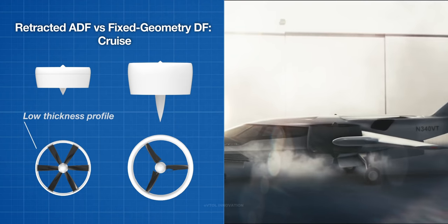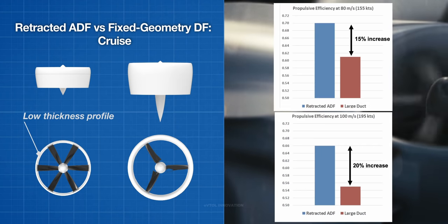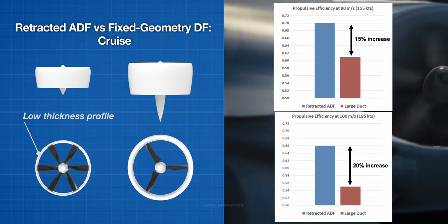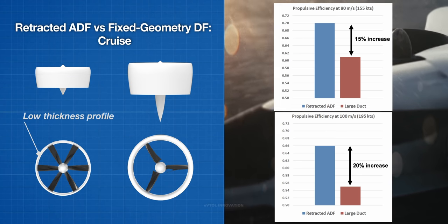A retracted adaptive ducted fan offers a 15-20% increase in propulsive efficiency relative to the larger fixed geometry ducted fan. This has a direct impact on range and maximum speed capability.